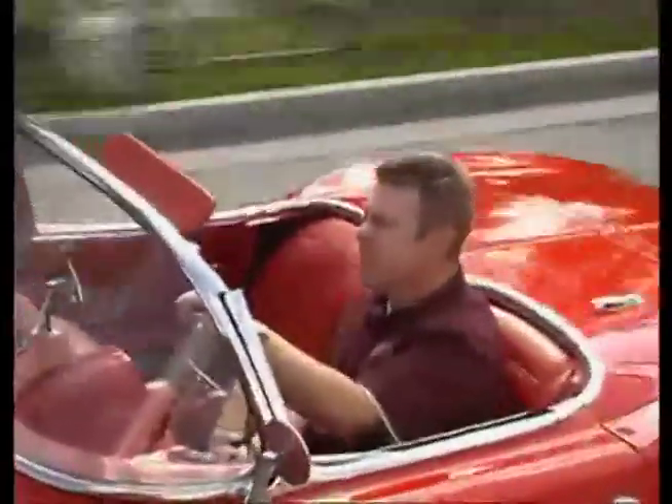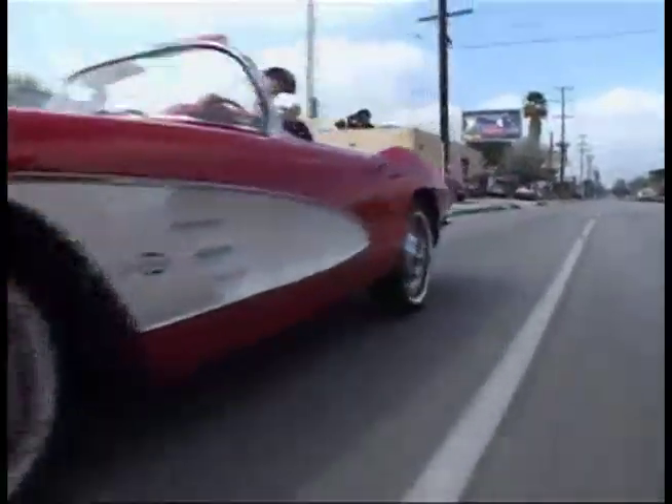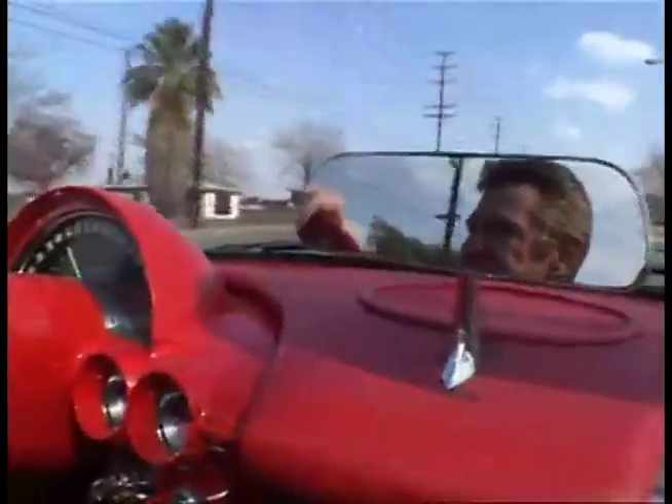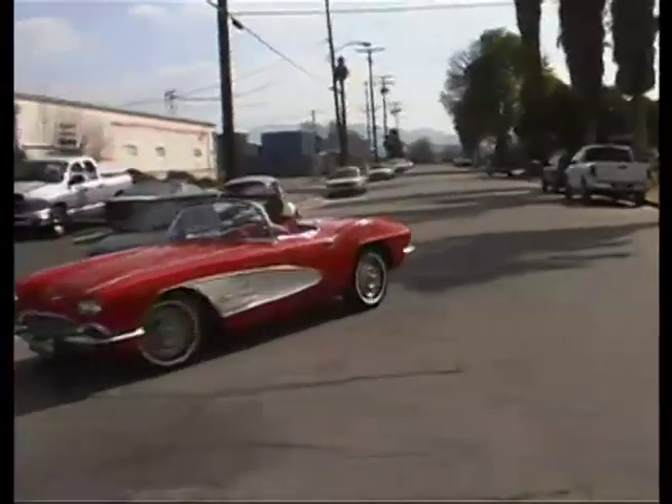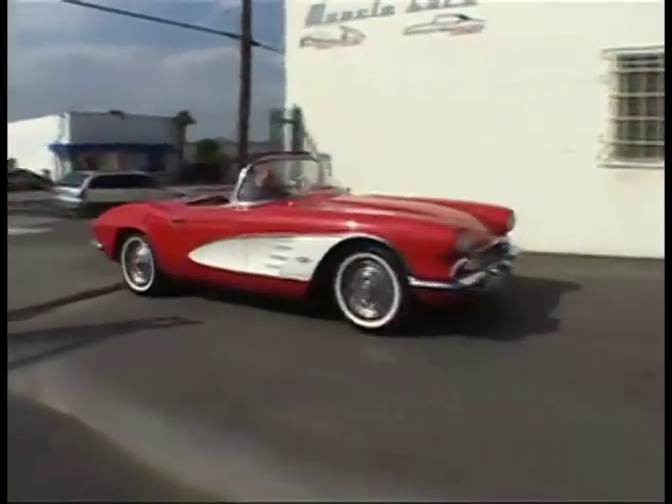The Impala and the Corvette are considered cousins by GM. The first time the Impala name was ever used was on a Corvette show car in 1956, but in 1958 the Impala and Vette went in different directions. The Corvette went racing while Ed Cole, Chevrolet's chief designer, envisioned the Impala as a prestige car that every American could reach — and it was.